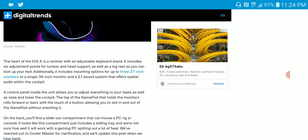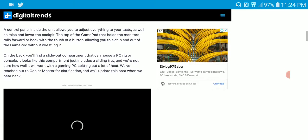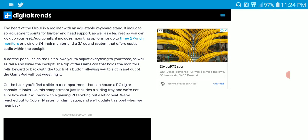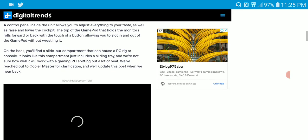The Orbit X is an adjustable recliner setup with a keyboard stand. It comes with six adjustment points for lumbar and head support. You also have the ability to mount a 32-inch monitor, and it can even handle a 34-inch gaming monitor. It has a 2.1 sound system that offers spatial audio as well.